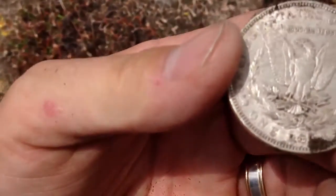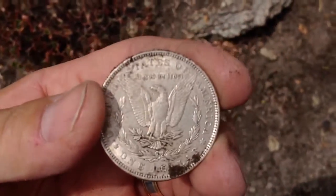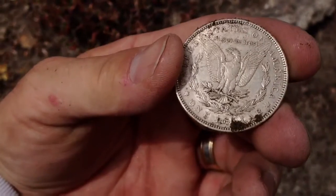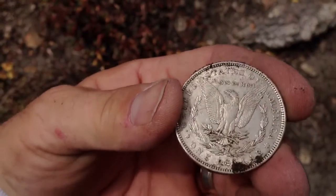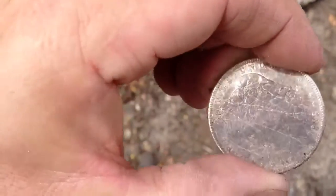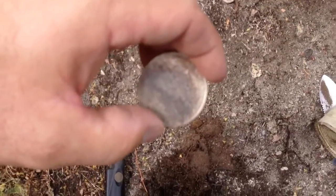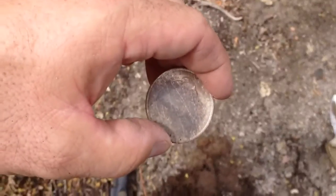It looks like a Philly, which is okay. Sometimes living near Carson City, I wish for a CC dollar, but it's a Philly. Oh my goodness, it's in really good condition. Keep on detecting. This is so awesome.